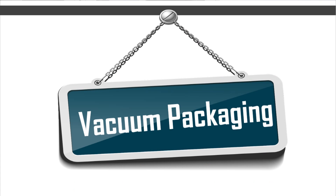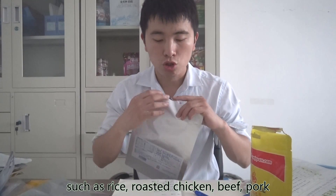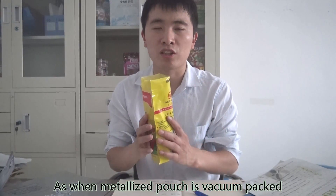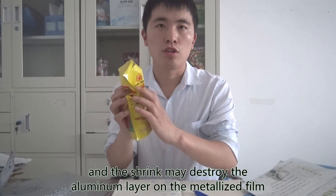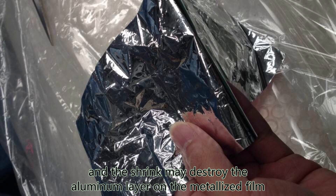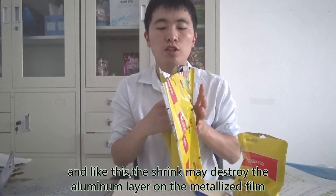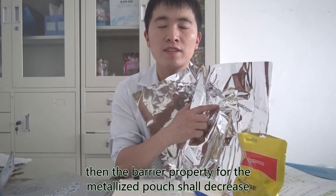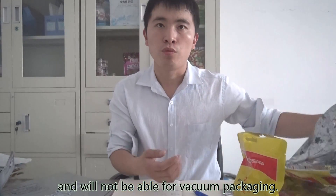Second, vacuum packaging. When it comes to vacuum packaging applications, aluminum foil pouches are very well suited for products such as rice, roasted chicken, beef, and pork. However, metalized foil pouches must be carefully considered, because when vacuum packed, the pouch will shrink, and the shrinkage may destroy the aluminum layer on the metalized film, decreasing its barrier property and making it unsuitable for vacuum packaging.